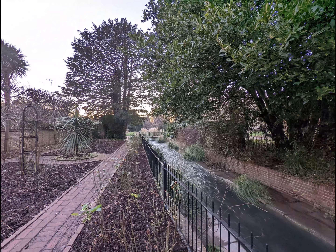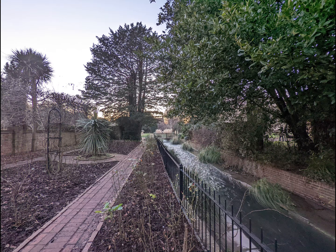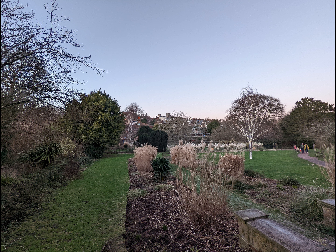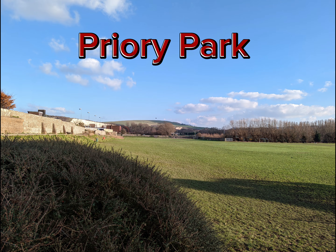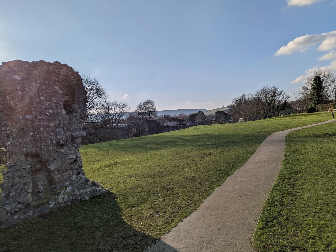Founded in around 1078, the Priory of St Pancras was one of the largest and most influential monasteries in England and the first Cluniac Priory in Britain. In 1538 the grand era was brought to an end as the Priory was destroyed on the orders of King Henry VIII as part of his dissolution of the monasteries. Following the destruction of the Priory, the site was used as a quarry.